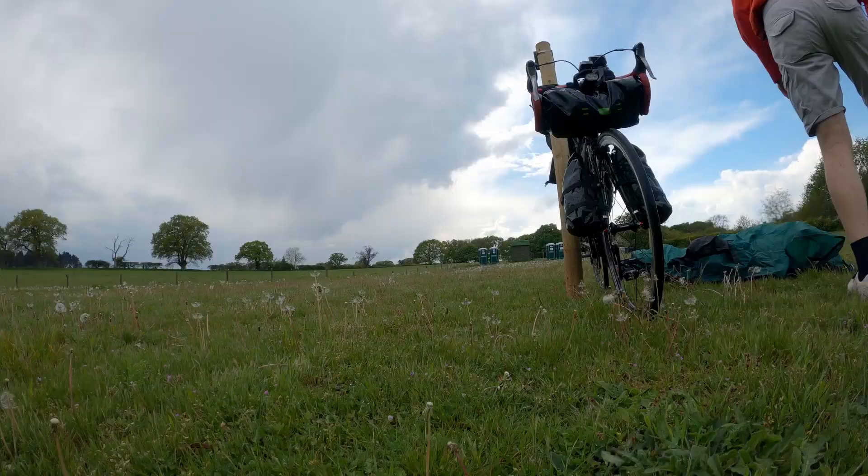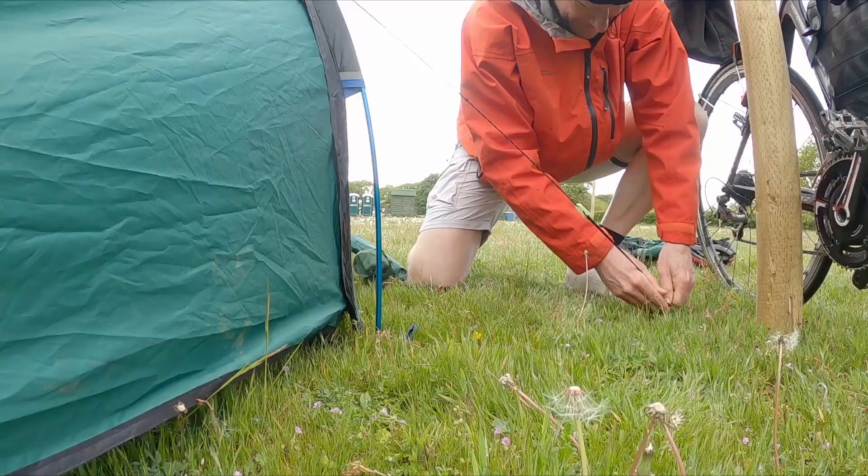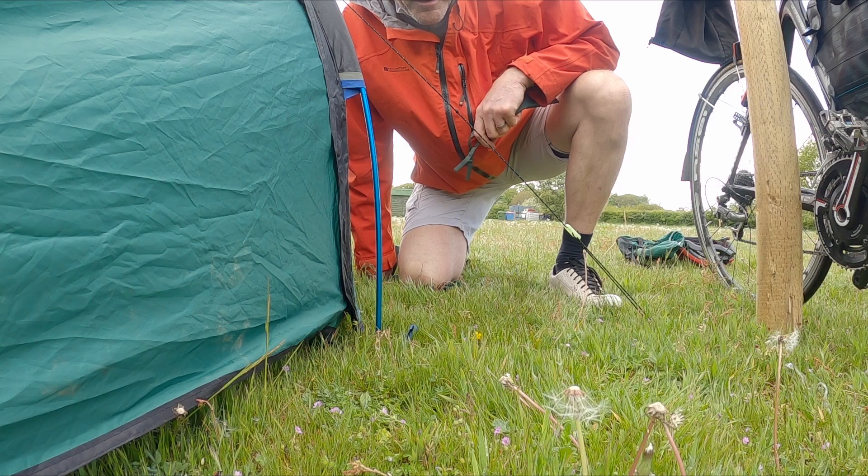Hi there. I'm out for a night's stop, testing my kit here at Sail House Broad. I've arrived in the rain and I can hear some thunder over there, so I want to get this tent up just as quickly as I can. And that, dear viewer, is the tent up.